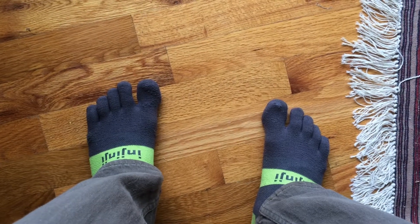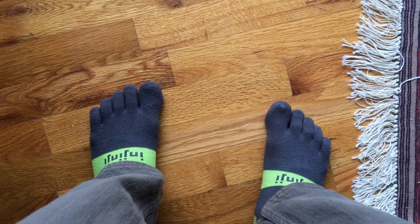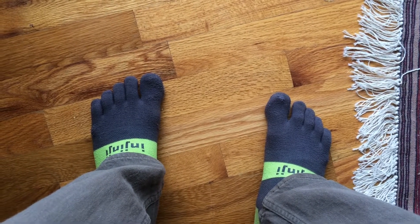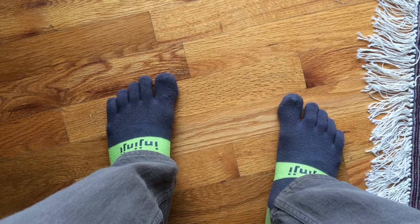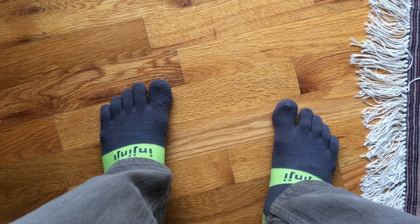Coach Kyle here. I was just asked on Instagram about toe socks, so I thought I would give a quick review. I wear Injinji toe socks for about 99% of my runs. I do have a couple pairs of non-toe socks, but I did not buy them — they were given to me, and I only wear them for my very short runs.